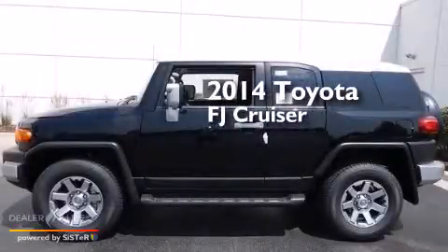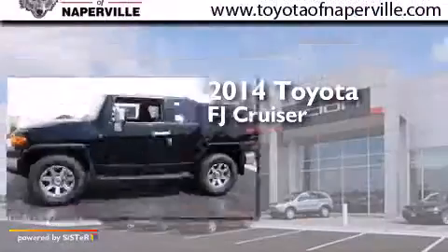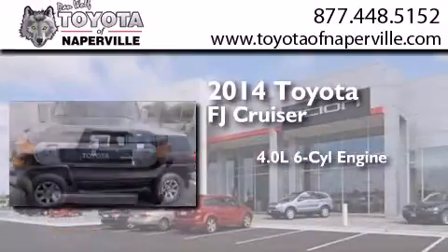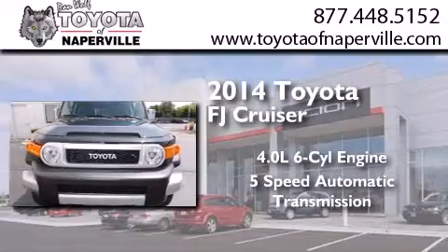This is a brand-new 2014 Toyota FJ Cruiser. It features a 4.0-liter six-cylinder engine, a five-speed automatic transmission, and four-wheel drive.